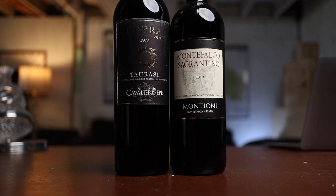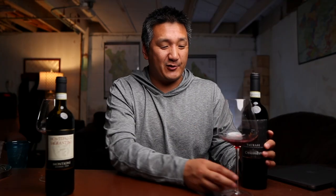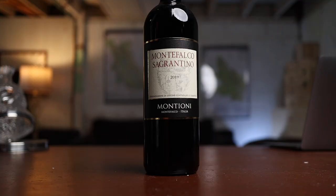Both these wines come in at similar price points — 44 bucks. The Sagrantino is more of a steakhouse wine, while the Taurasi is ready to drink now. So tell me, what do you guys think about tannin and acidity? What do you prefer — do you prefer more tannic, muscular wines like the Sagrantino, or do you prefer a little more acidity, more balanced wines like the Taurasi? I'd love to hear it in the comments below.